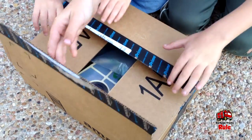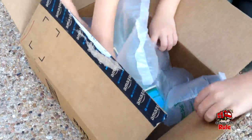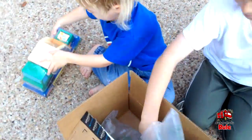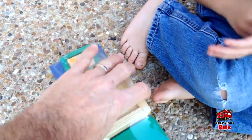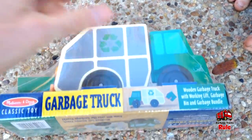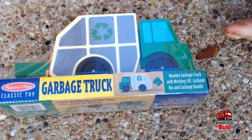Alright guys, let's open it up. It's so exciting! You think it might be some sort of a garbage truck or something? Hey, look at that guys — yeah, it's a garbage truck! And that is Melissa and Doug, classic toy.